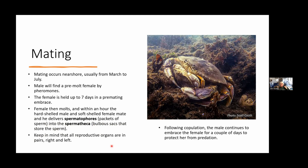This is a bilateral animal, so there are pairs of mating genitalia, some with terminology similar to what we use for ourselves. Following copulation, the male continues to embrace the female for a couple of days just to protect her while her shell hardens. All reproductive organs come in pairs, right and left.